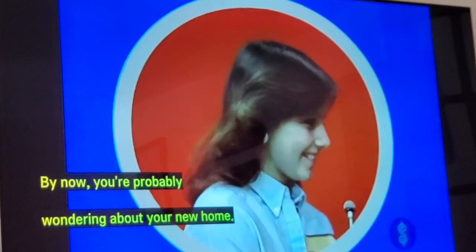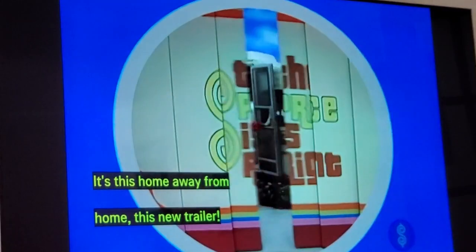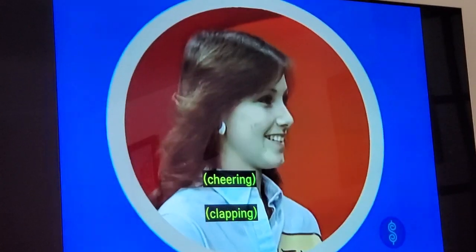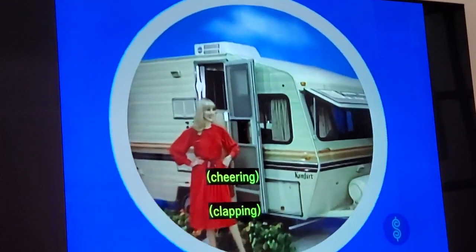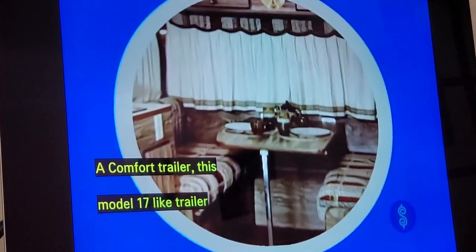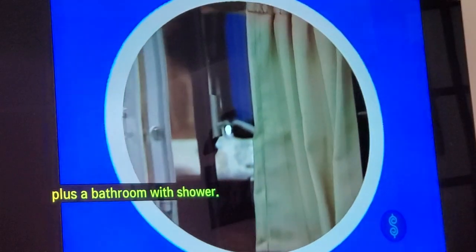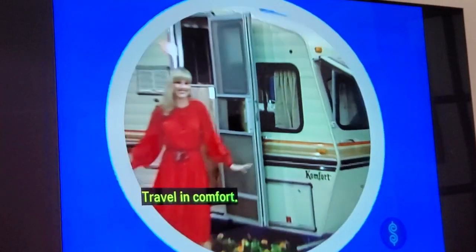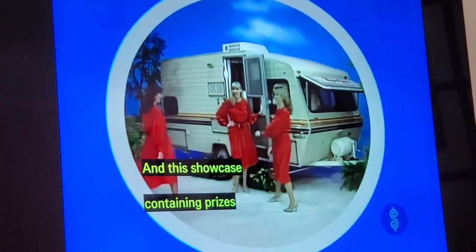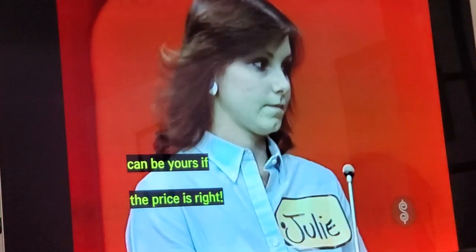By now you're probably wondering about your new home. Well, we're providing that too. It's this home away from home — a new trailer. A comfort trailer: Model 17, with rear bunk house for the kids, sparkling galley, comfortable living and dining area, plus a bathroom with shower. Travel in comfort. This showcase can be yours if the price is right.